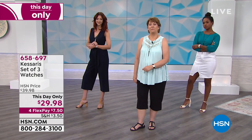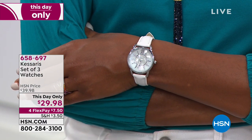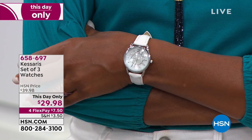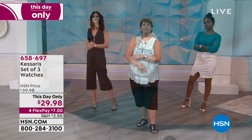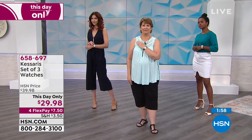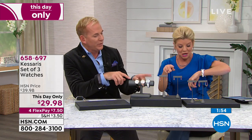We're close to 1,000 of our timepieces sold — that's like the majority of the quantity that we brought in, so there is definitely no doubt these will sell out. It's just about when they're going to sell out. This day only acts just like a today's special, so we can honor this price of $29.98 until they sell out. Normally, brand new today, it would be $39.98.